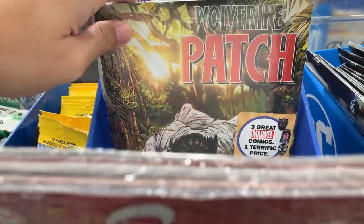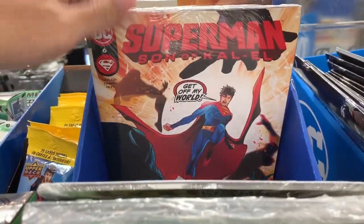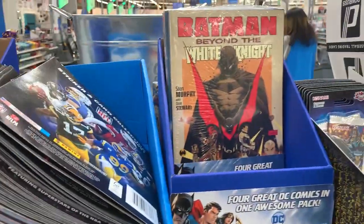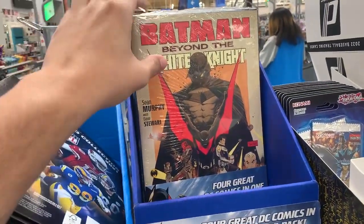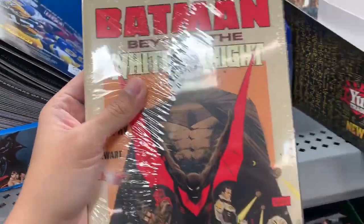I wonder whatever happened to the Batman Beyond White Knight issue 8 cover that everyone was talking about and no one seemed to have gotten in the comic shops. Oh wait a minute. Wow. You really can't find everything at Walmart.